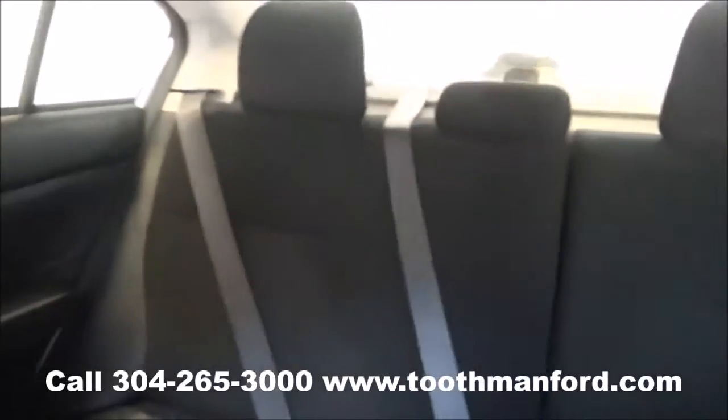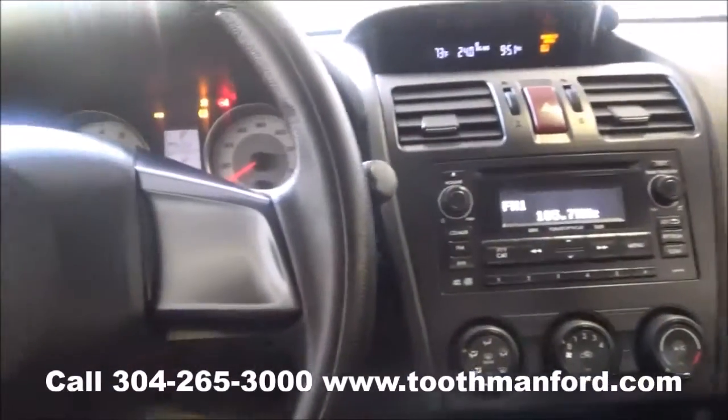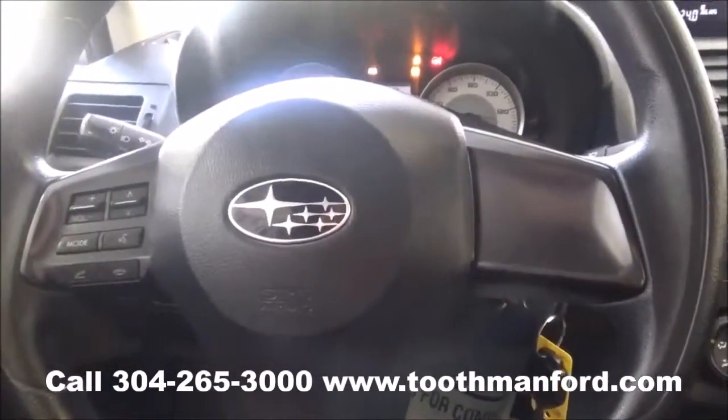To see this Subaru or to test drive it, visit us at toothmanford.com or call 304-265-3000. Remember, cars cost less in Grafton — and we'll prove it.